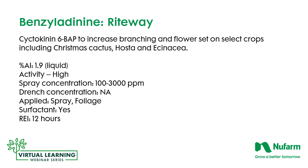Our benzyl adenine product is called RightWay. This is a cytokinin used to increase branching and flower set on select crops, including Christmas cactus, hosta, and echinacea. It is a liquid, 1.9% active ingredient. The activity is high, so concentrations range from 100 parts per million up to 3,000 parts per million on hard-to-affect crops. It is a foliage spray-only material, and a surfactant is required. The re-entry interval for this product is 12 hours.